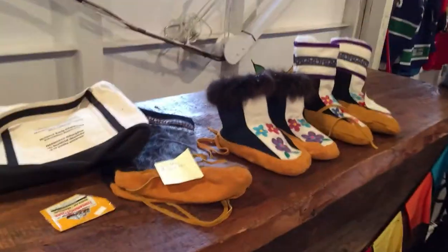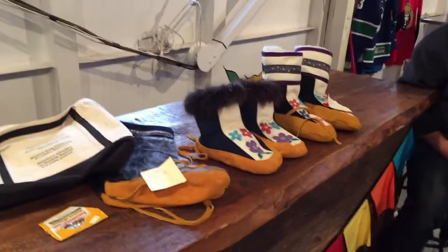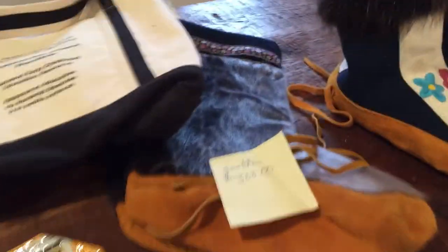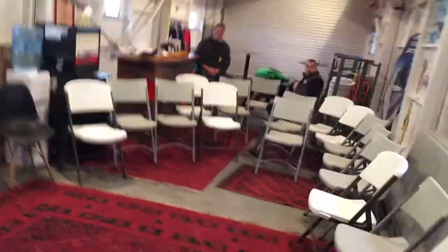There are a few special art pieces available for sale here. Look at that beautiful pair of sealskin — looks beautiful. And I'll continue on with my tour. It's a one-shot tour, Martin Scorsese style.